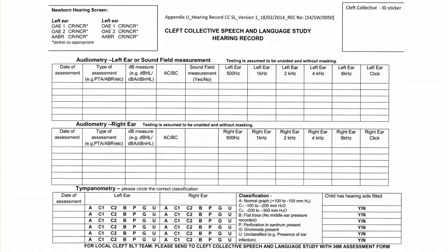We will also send you a hearing record when we send the LENA materials. Remember to take this to all of your baby's hearing assessments and to your speech and language therapy appointments as well. If you've decided to take part in the study, contact your local cleft centre and ask to talk to somebody about the Cleft Collective. Thanks for watching.